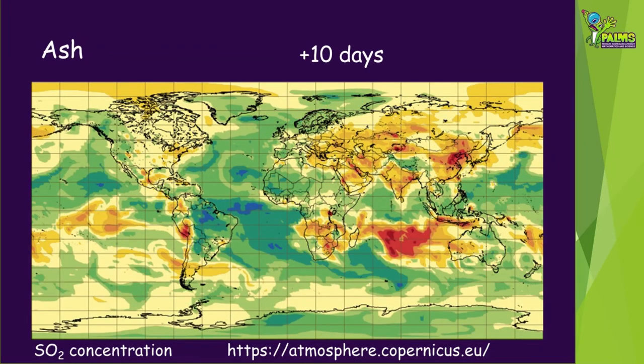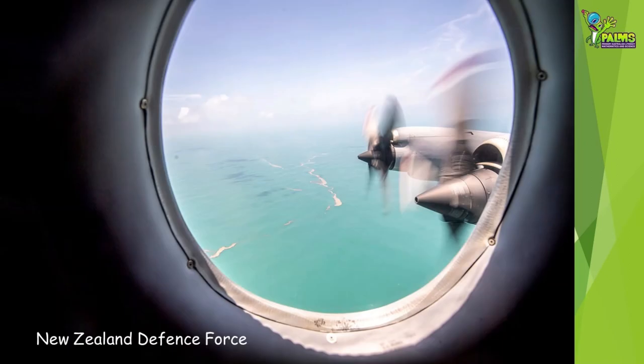The Tongan eruption has caused many changes to the environment in Tonga and beyond. The impact of these changes will continue for several months. For example, pumice rafts are likely to wash up on Australia's east coast in a few months.